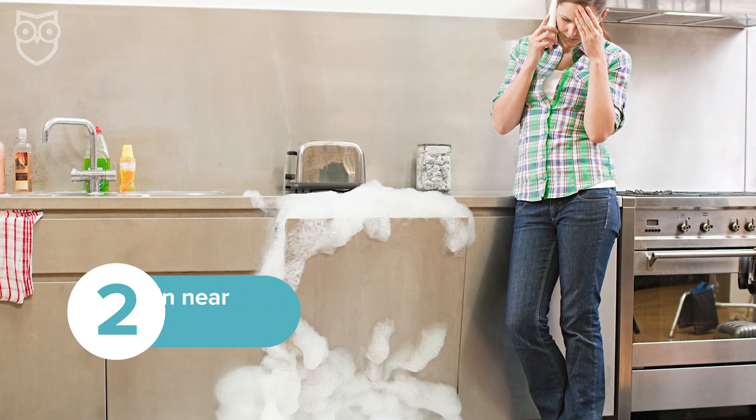Be aware: if an appliance gets wet, instead of simply unplugging it — which can cause severe shock — turn off the power source in your home's electrical panel. In locations near water sources, install GFCI outlets, which will help prevent injury from shock.